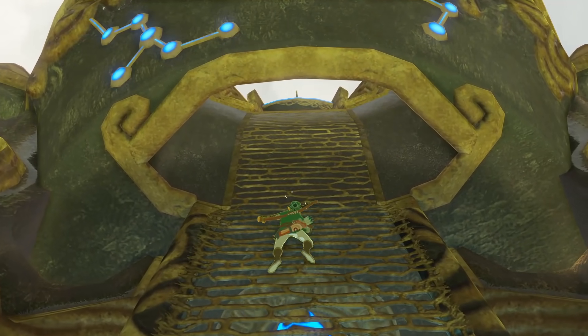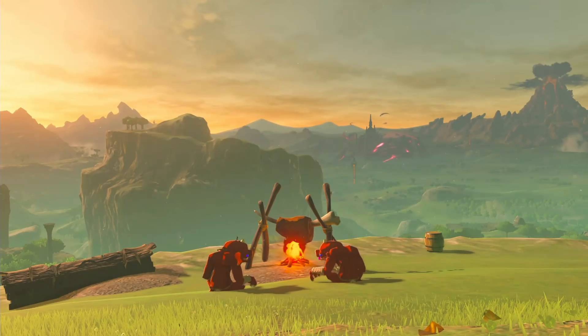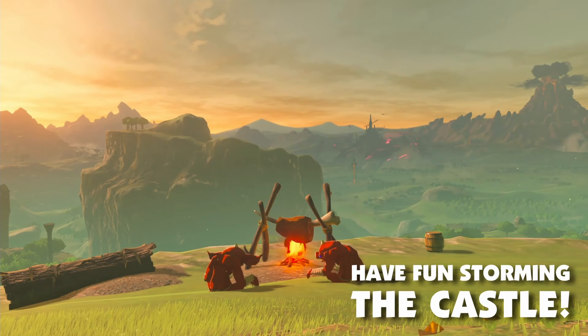Cheezy Lou Wheezy, how did it take me so long to see this? Stay tuned for more fun facts about Zelda in the near future. Until I see you next time, have fun storming the castle.